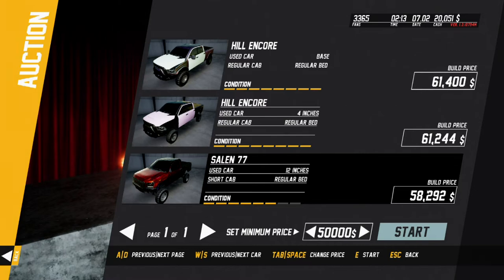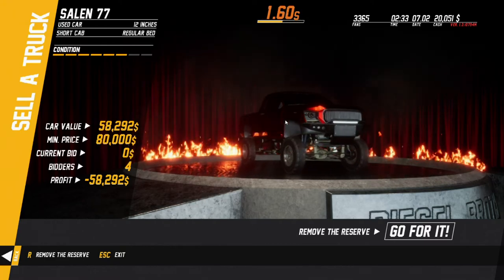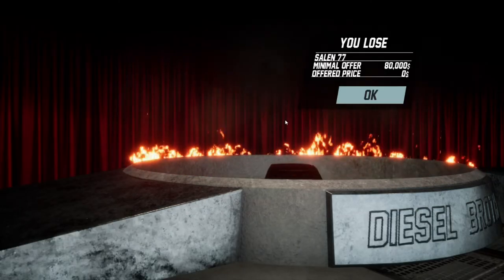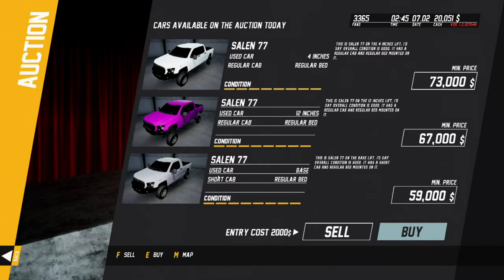Let's set a minimum price — it was $58,000. We'll do at least $50,000 so we can get our money back, and let's do $80,000 as the max. Really? Nobody wanted it? Let's try that again.